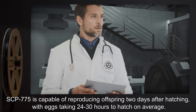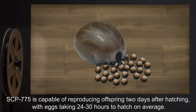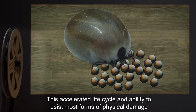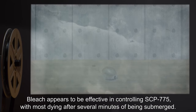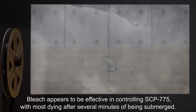Nest skins are often filled to the maximum capacity that the skin is capable of holding. SCP-775 is capable of reproducing offspring two days after hatching, with eggs taking 24 to 30 hours to hatch on average. This accelerated life cycle and ability to resist most forms of physical damage cause SCP-775 to undergo an almost continuous population explosion. Bleach appears to be effective in controlling SCP-775, with most dying after several minutes of being submerged.